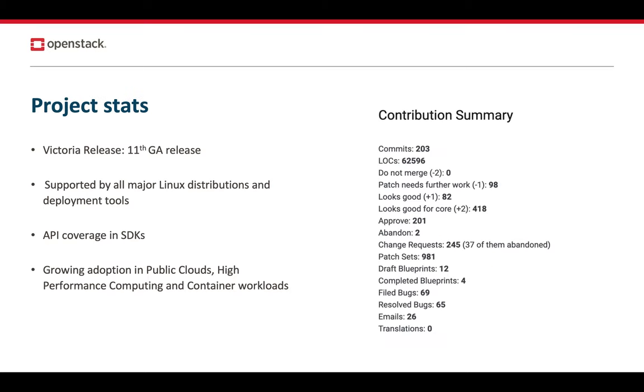Some statistics now. The Victoria Cycle was the 11th production-ready release of Manila. This release continues to be supported by all major distributions and deployment tools. The Manila API has growing support in SDKs — we'll soon have support in the OpenStack SDK and the Ansible Collections OpenStack. We have a healthy community maintaining this project. Members come from a variety of Linux distribution companies, storage system companies, and we also have many independent contributors, including students and new contributors making their first open-source contributions. There's growing adoption of Manila in public clouds as well as in high-performance computing.